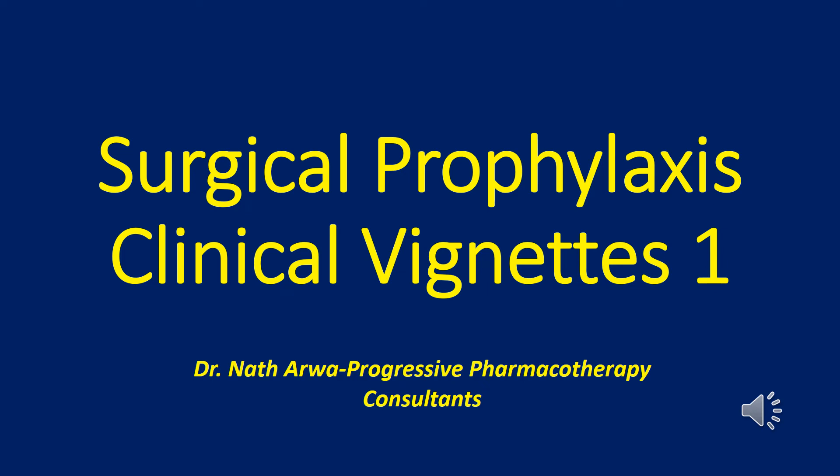Hi there, our highly valued, treasured and esteemed viewers and listeners, and welcome back to your channel of choice. This video was compiled by Dr. Nath Arawa, a clinical pharmacist by training and profession who is the founder of Progressive Pharmacotherapy Consultants, the premier virtual clinical pharmacy institute for capacity building for healthcare workers.